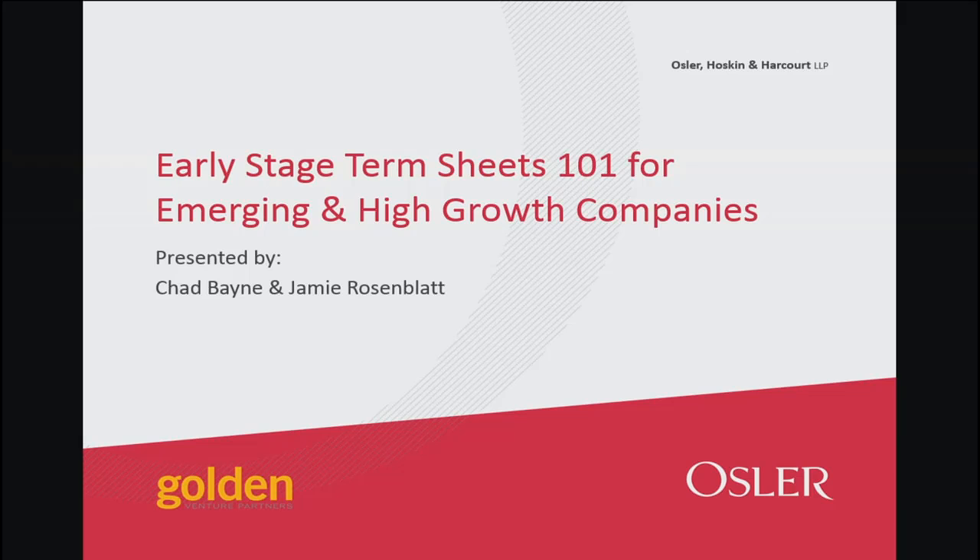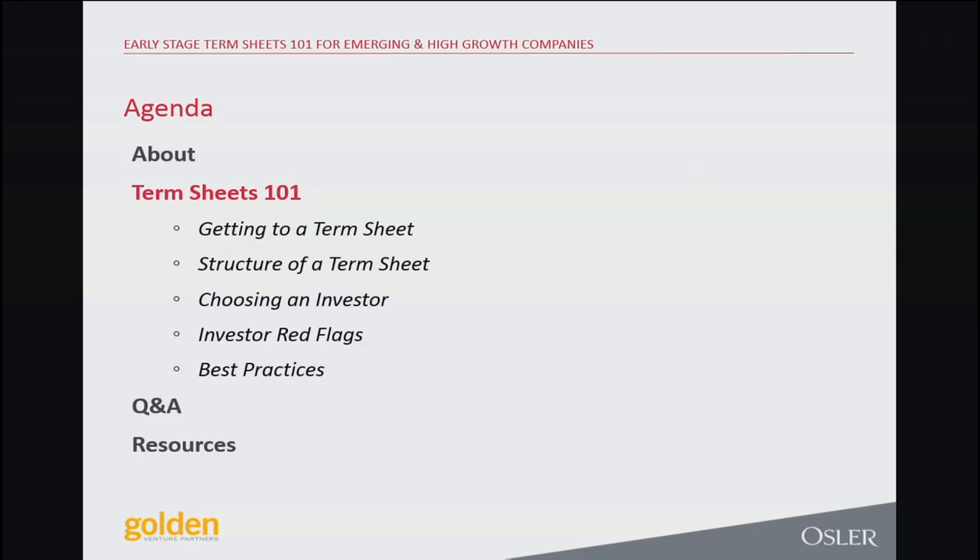So the topic today is early stage term sheet 101 for emerging and high growth companies. We're going to talk about the actual process of getting to a term sheet — how you develop relationships with VCs, what they're looking for when they make an investment decision. Once you're in negotiation, what does structuring a term sheet look like? What are some of the provisions you should be prioritizing your time on, and what are some you shouldn't?